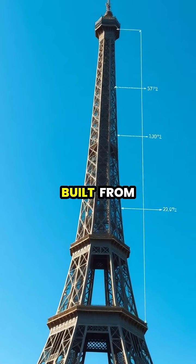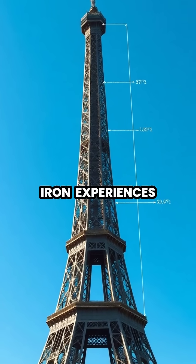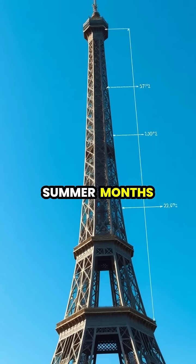The magnificent Eiffel Tower, built from over 7,300 tons of wrought iron, experiences a fascinating phenomenon during the warm summer months.